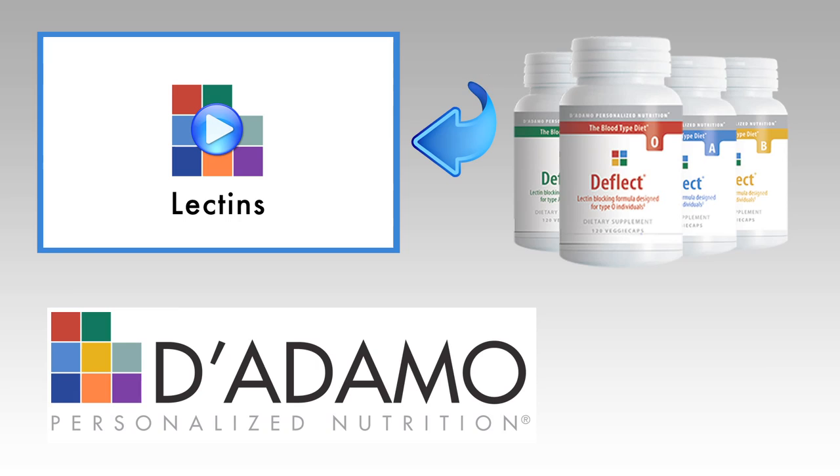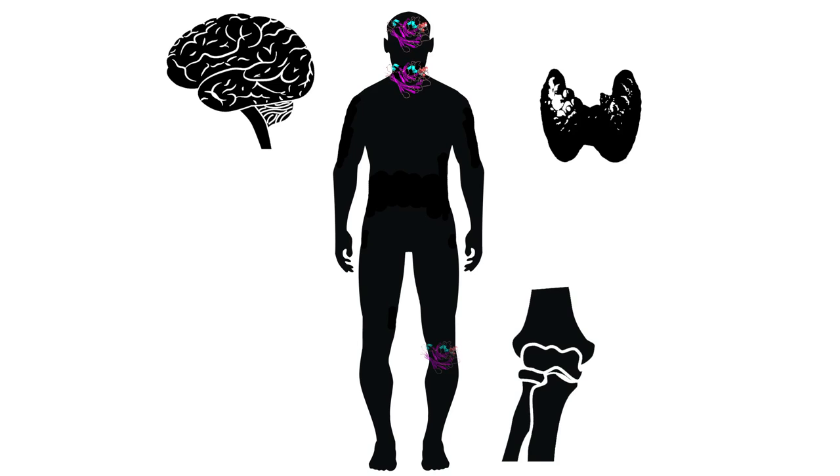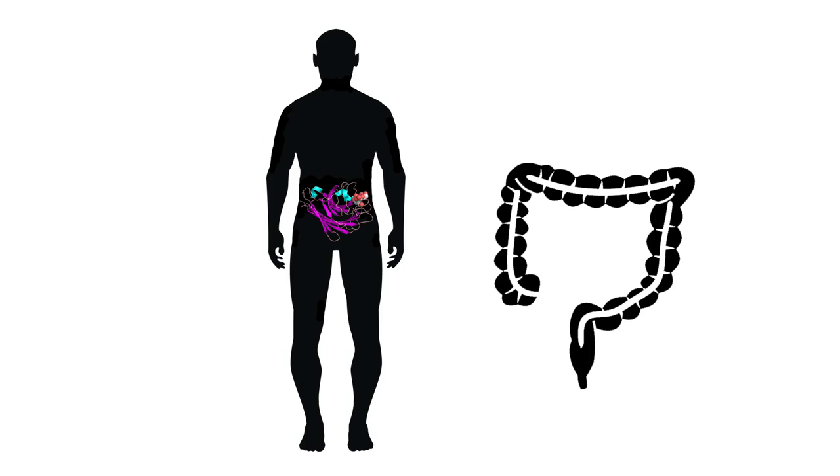If you recall, lectins are chemically designed to bind to molecules of sugar, including your blood type. Not limited to blood cells, lectins begin their destructive binding in the stomach and small intestines, where they can be absorbed and deposit in the tissues of the brain, thyroid, and joints. They can also end up in the liver and kidneys, interfering with detoxification and metabolism, or travel all the way to the colon to disrupt healthy flora and bowel function.